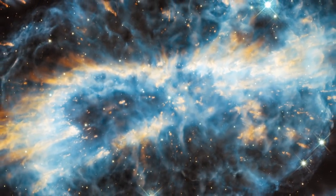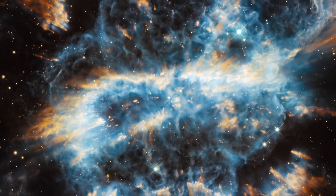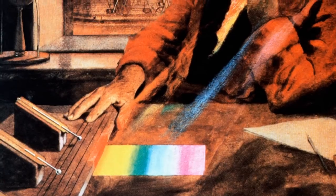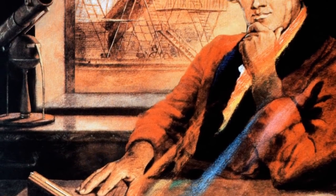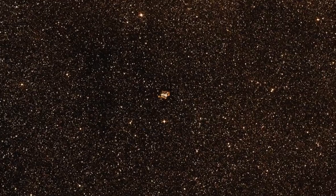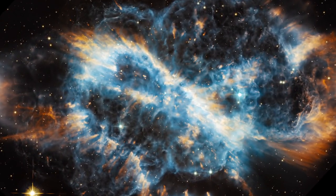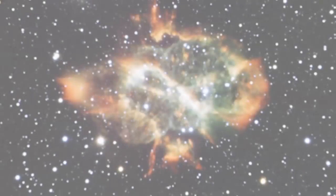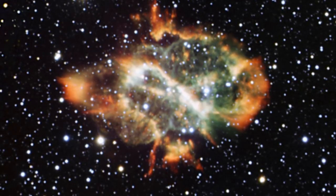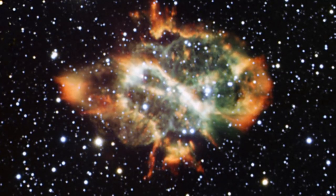Known by its catalogue number, NGC 5189, this planetary nebula might not sound very exciting. When it was discovered in the 19th century, the telescopes of the day could barely make out any structure. But advances in telescope technology over a century and a half have borne fruit. For a long time, the best image of this object was from the European Southern Observatory's NTT, which reveals NGC 5189's complex spiral shape.